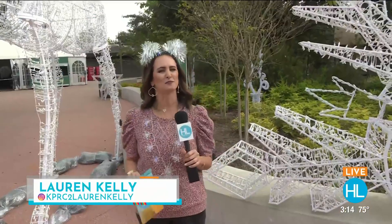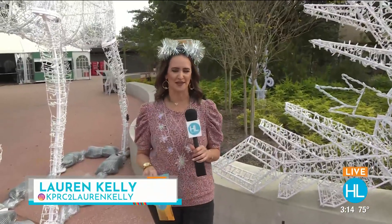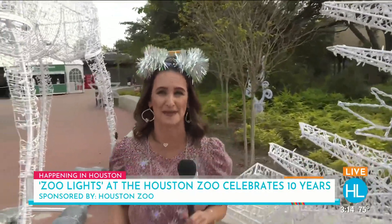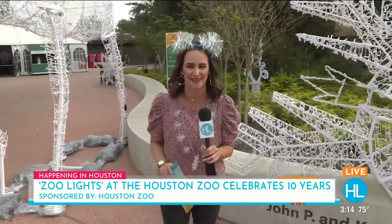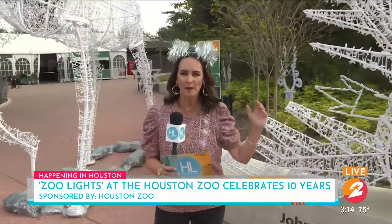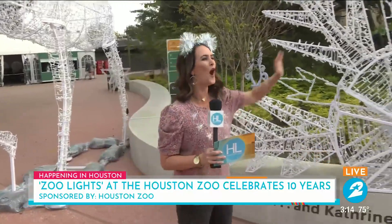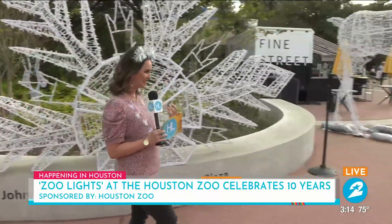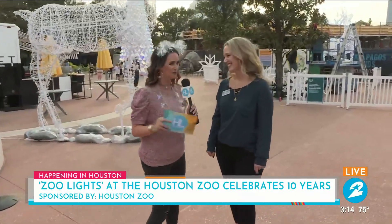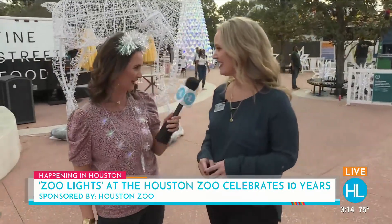One of Houston's most beloved traditions is back for the 10th year. And look at that — you like my outfit change so far. I'm going to have something different for every segment today because I am that excited about Zoo Lights. And as you can hear, they're still setting this up. It's going to open to the public coming up on Monday. With all the information is one of our dear friends here at the Houston Zoo, Jackie Wallace. Thank you for keeping me in my seasonal gear right here.